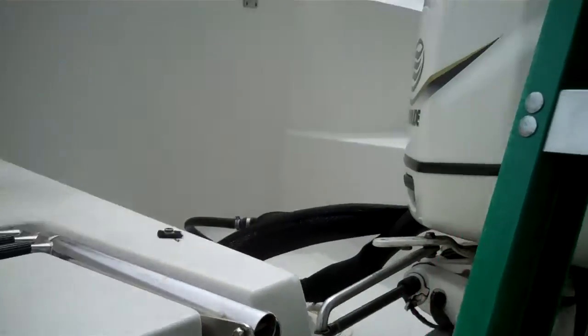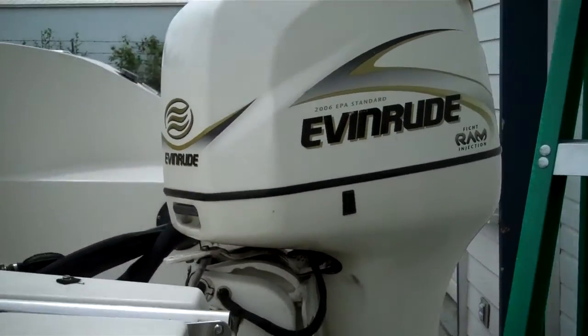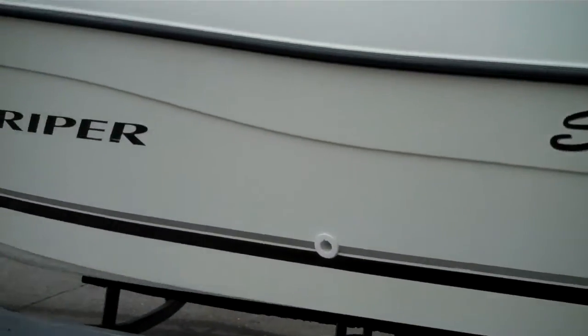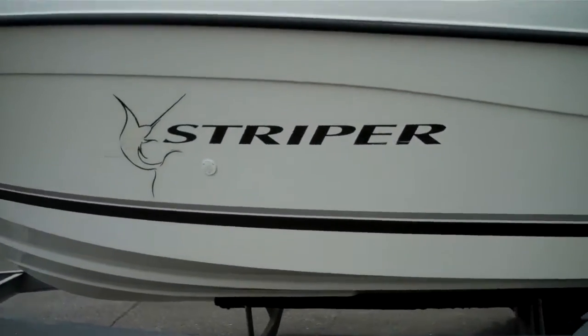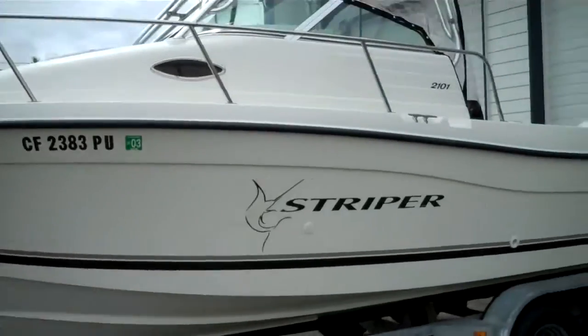There's the VIN number — the last two digits signify the year, which is 01. An Evinrude fuel-injected 175 horse. The hull is super clean on this one — no bottom paint, no chips, no scrapes. For the year, over 10 years old, it's in exceptional condition.